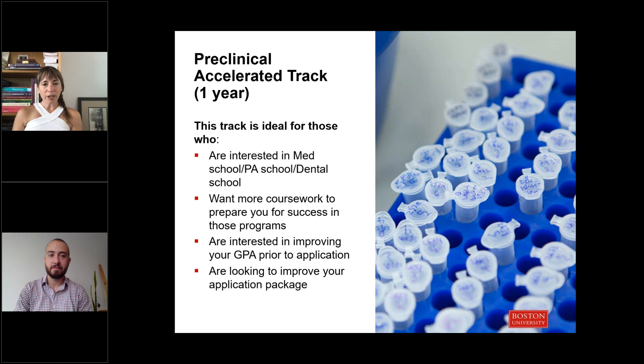If you chose the one-year accelerated track, this is often for students who are oriented towards a clinical career but might want more coursework to solidify that choice or to strengthen their application towards medical and clinical careers.